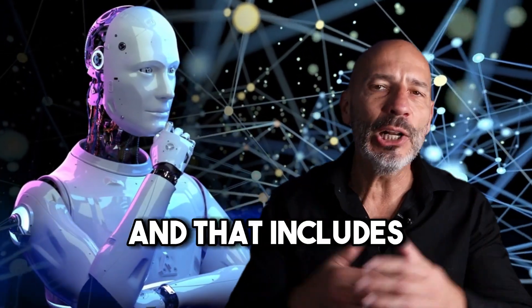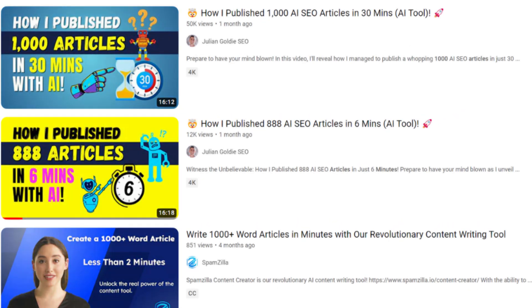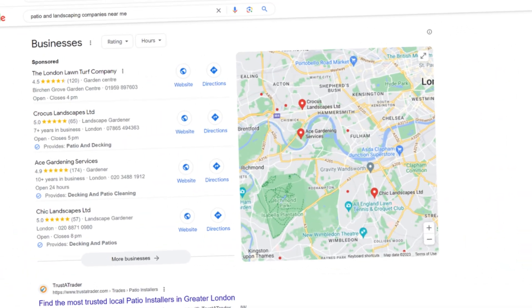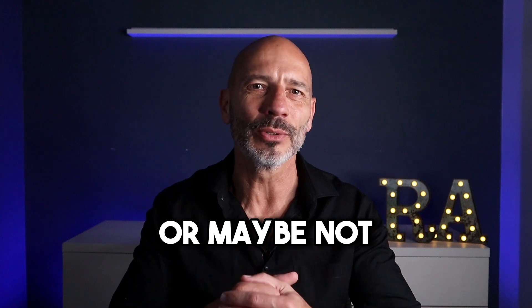AI is taking over the world and that includes local SEO. In just one weekend, you can now easily spin up a fully optimized website with a thousand pages and totally dominate the Google local search results and put people like me out of business. Or maybe not. Here is why.